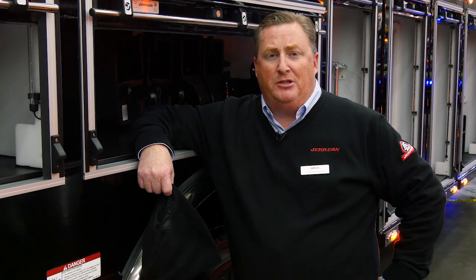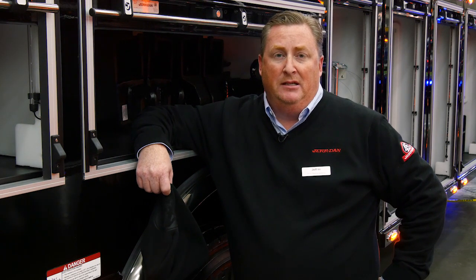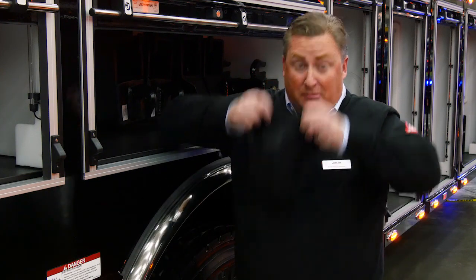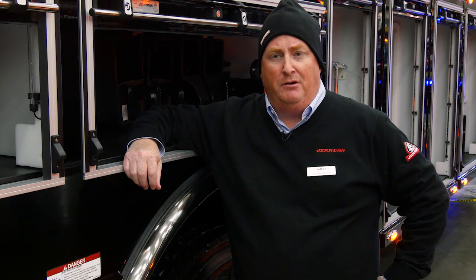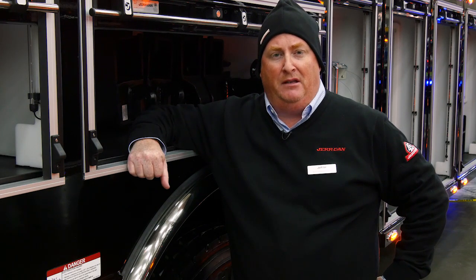The trucks we highlighted today are just some of the examples of what Jerdan's booth looks like. Stop by booth 611 and come check us out. While you're there, get this awesome beanie hat for those cold nights when you're doing a recovery or just towing a truck. We appreciate your business and we hope you enjoy our 45th anniversary.